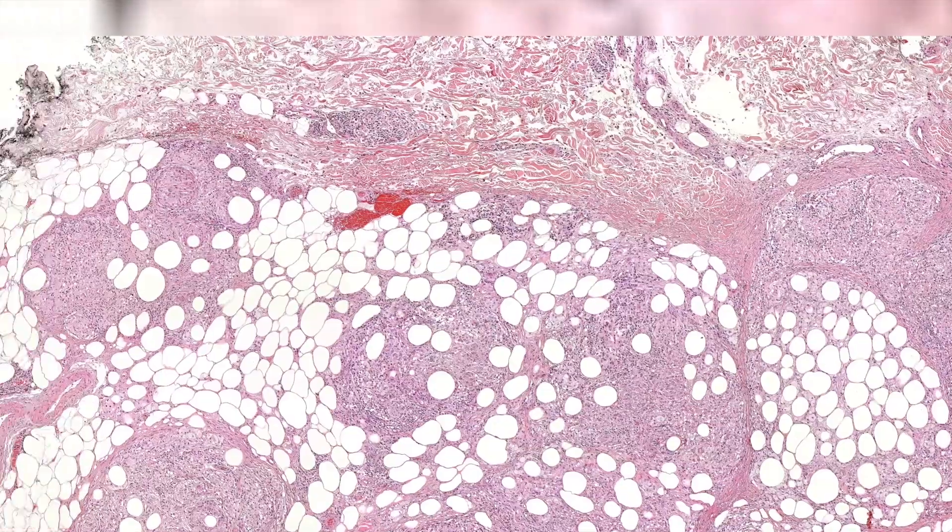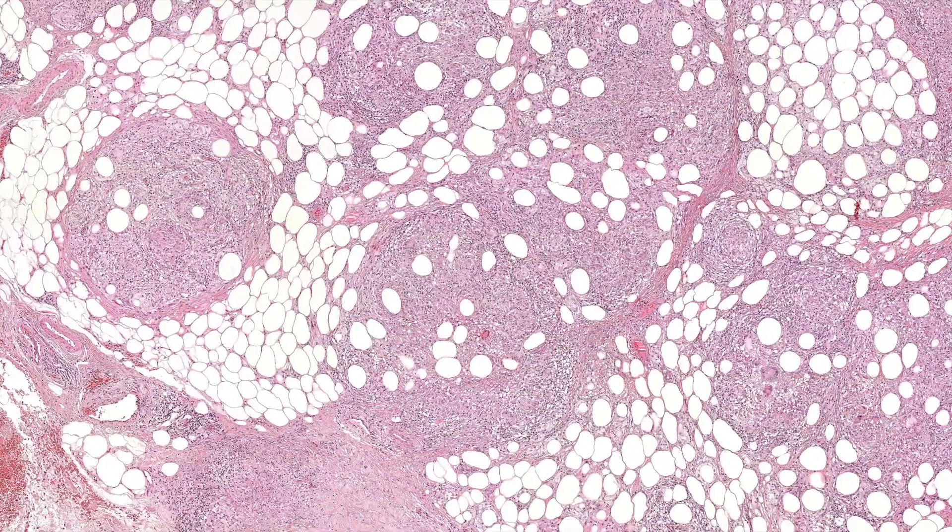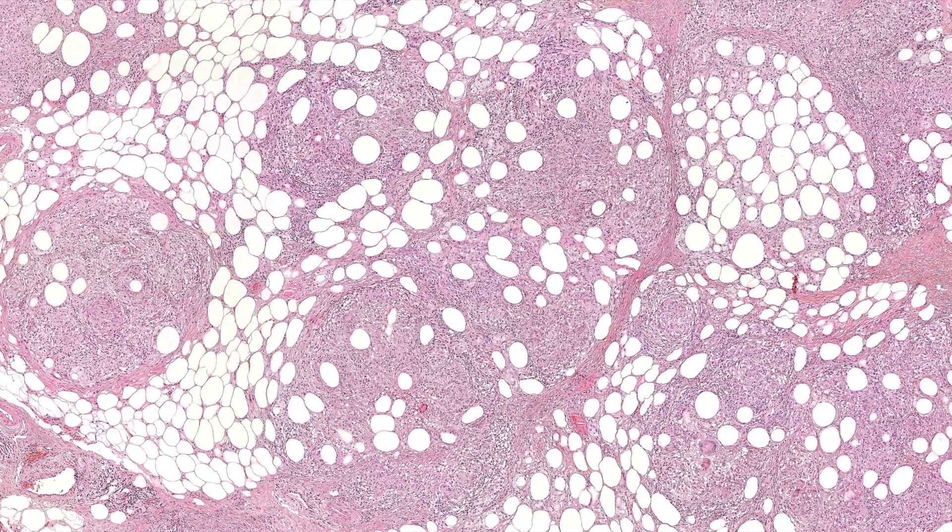The reason I'm bringing up all these panniculitis cases - they're hard. I find these often really challenging because they don't always neatly fit into boxes, and oftentimes the differential is broad. Oftentimes I'm left saying, well, I don't see infection, but you might want a culture to make sure it's not infection, and you might want to do XYZ on a laundry list of things to try to figure out the case - which is frustrating because we often don't find out the actual answer.